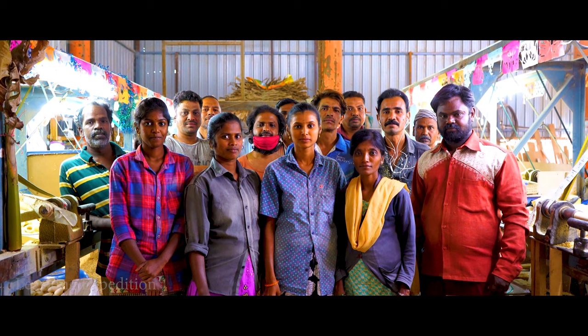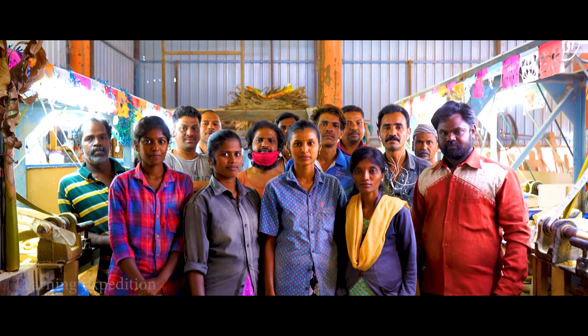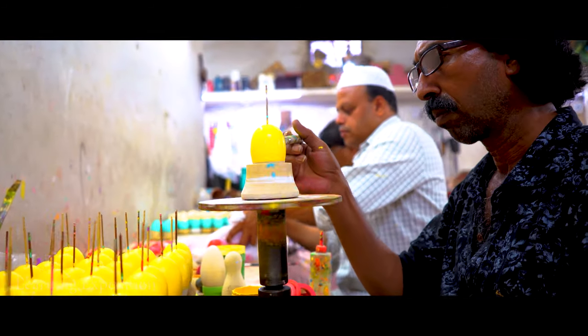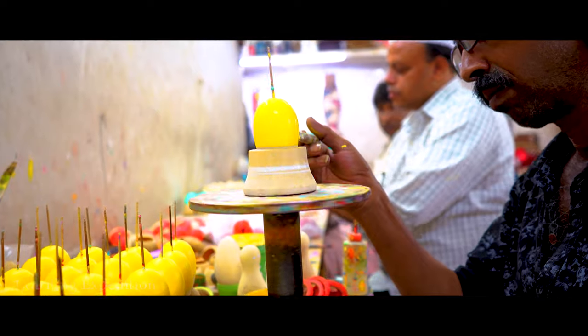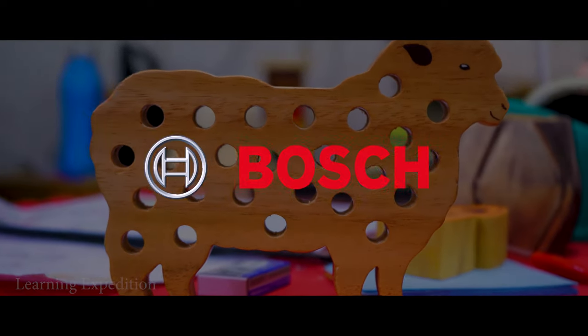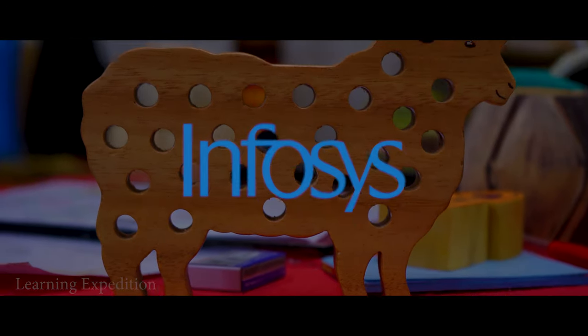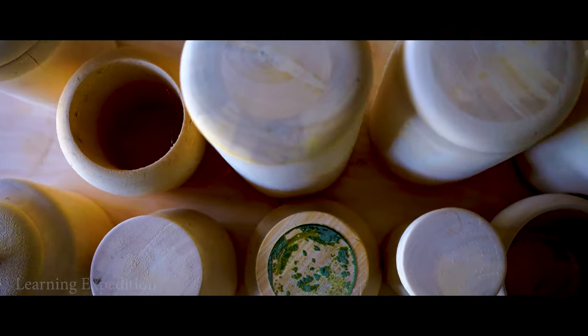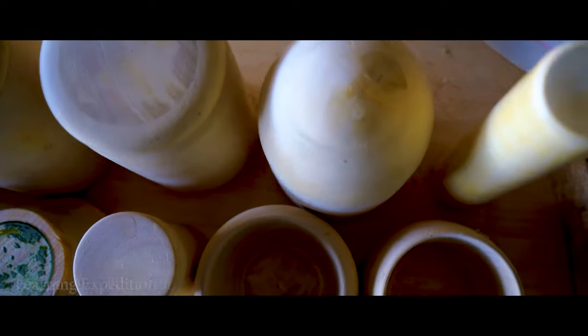These are sixth generation artisans hailing from one particular village called Anantapura. Toys made by these artisans are supplied to multinational companies such as Microsoft, Bosch and Infosys, who buy products for corporate gifting. The toys from Channapatna are exported worldwide.